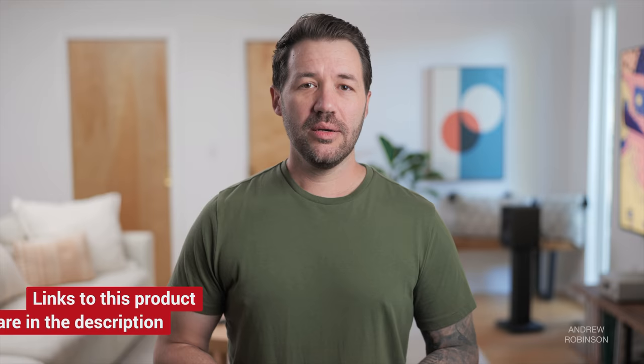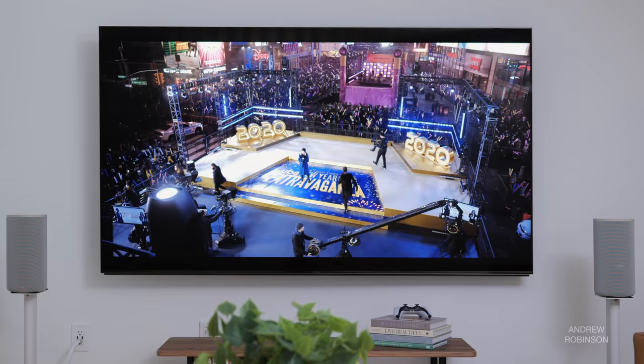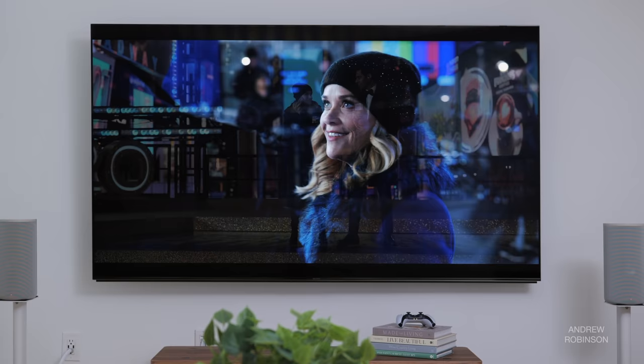Moving on to connectivity, I wish all of the Sony's HDMI inputs were full HDMI 2.1, especially since one of the two compatible ports is also the eARC port. If you're using a soundbar or surround sound system like the Sony HT-A9, you're really only getting one HDMI 2.1 port — which is an epic fail. But if you're not a gamer or obsessed with the latest bleeding-edge video tech and just want to watch TV and movies in 4K, you're going to be fine. This current trend of going halfsies on HDMI ports is getting really annoying.